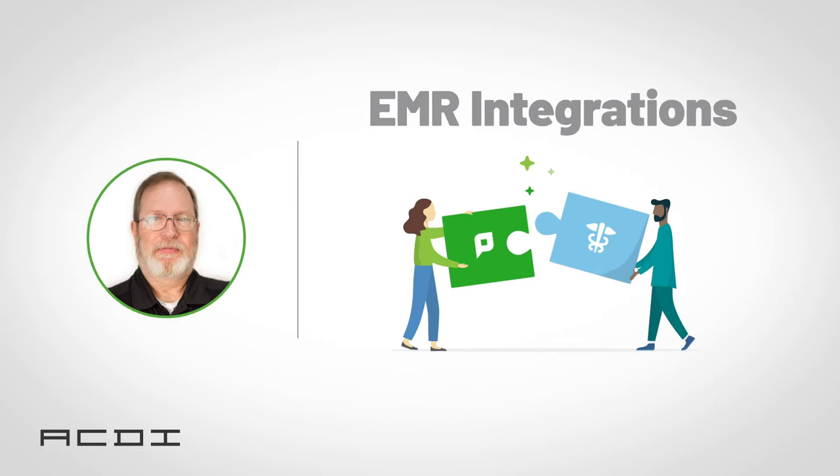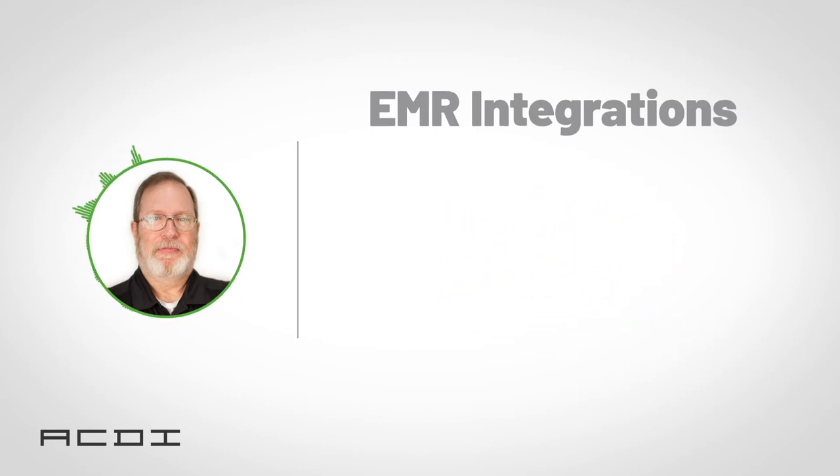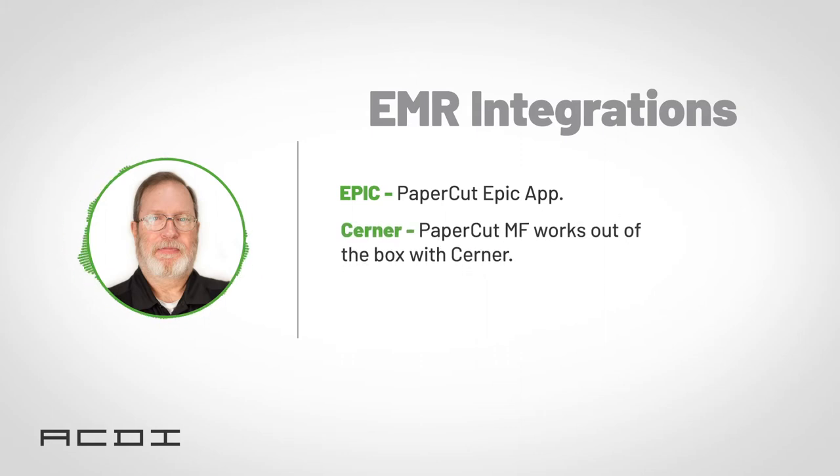First up, we have some great news for healthcare, as version 20.0 has some major EMR integrations. To start, we have integration with Epic Systems. PaperCut is now available through Epic's App Orchard Gallery, meaning PaperCut can now receive jobs from the Epic print server. This module will greatly benefit healthcare organizations from clinics all the way to large hospitals. Version 20.0 also brings improvements to integration with Cerner. With the right resources, PaperCut MF will work right out of the box with Cerner — no module required. These integrations make PaperCut ready to go with over half of the EMR systems in the U.S.